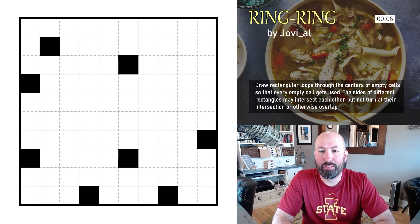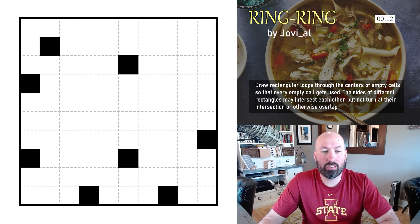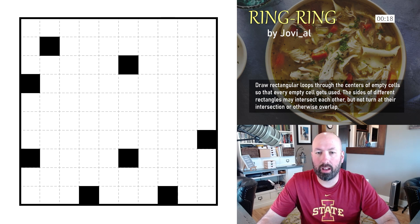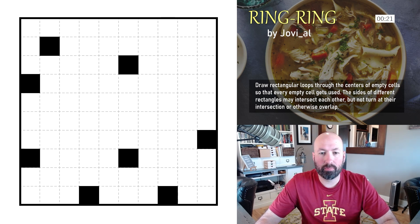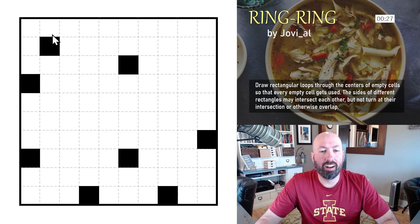Our first pencil puzzle today is Ring Ring, by Jovial. I've done some Ring Rings before — in fact there was one in the Secret Santa puzzle I did recently — so I kind of know what's going on. I've never done any advanced Ring Rings, so luckily this is a genuinely approachable pencil puzzle.